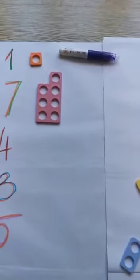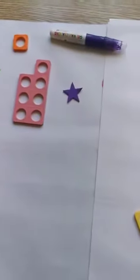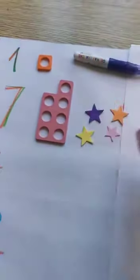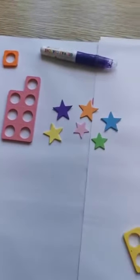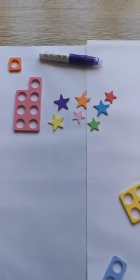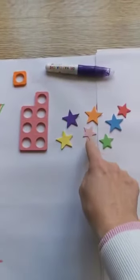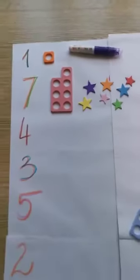How many toys do I have to put next to Numicon number seven? Seven. Well done. One, two, three, four, five, six, seven. I'm going to check if I didn't miss any: one, two, three, four, five, six, seven. Okay.